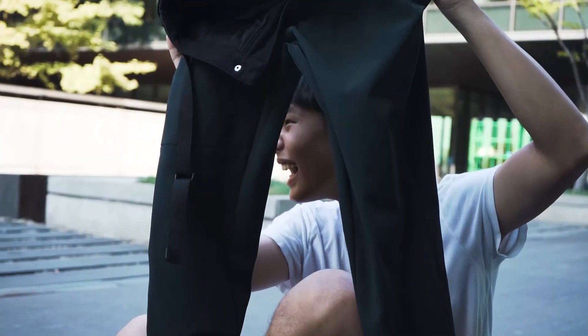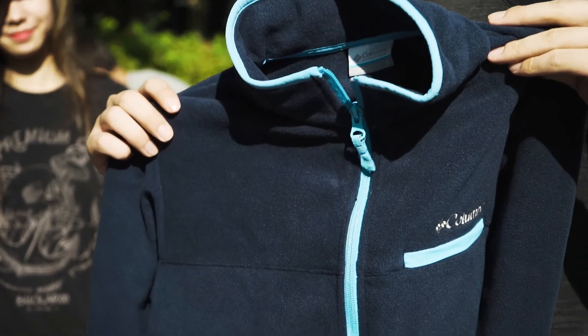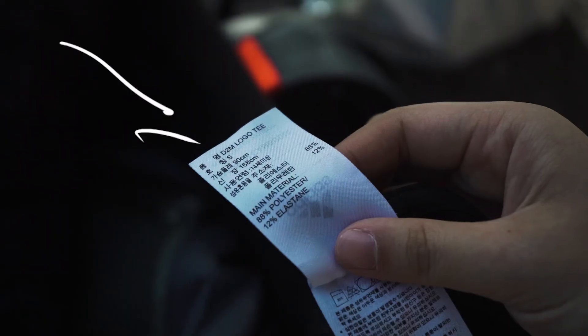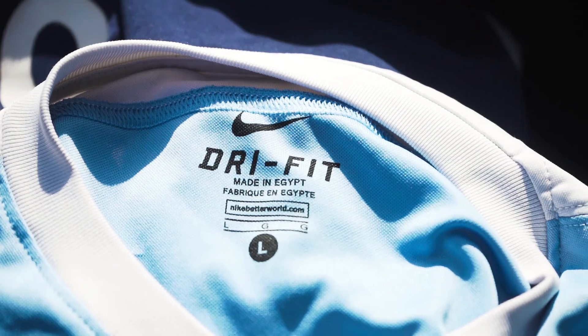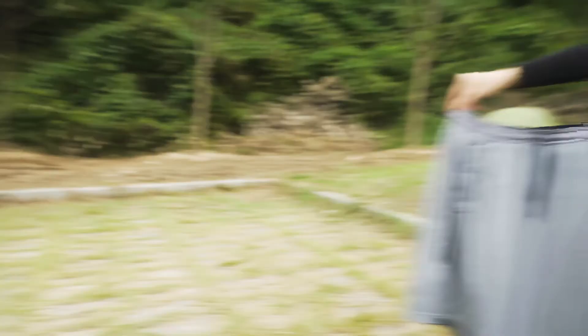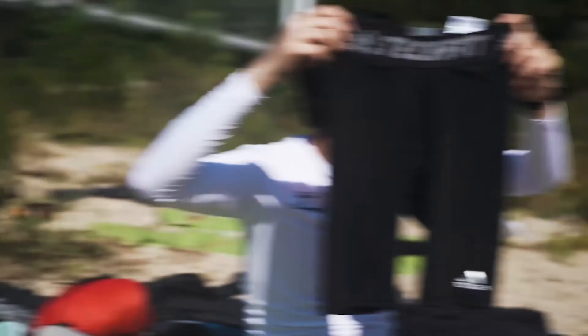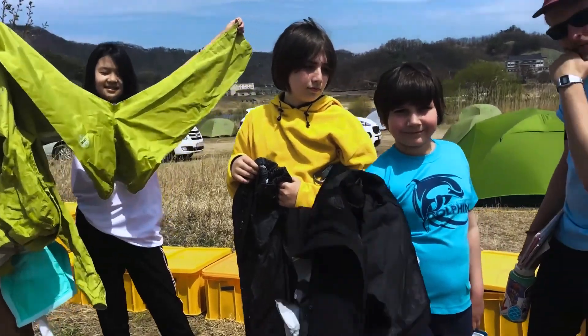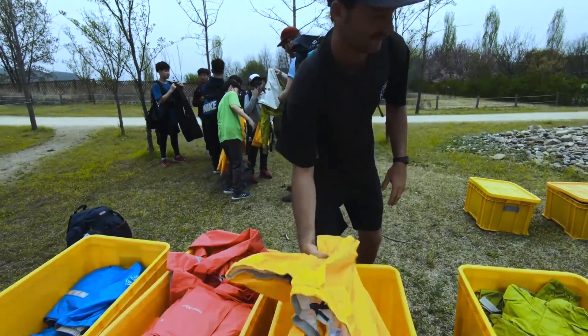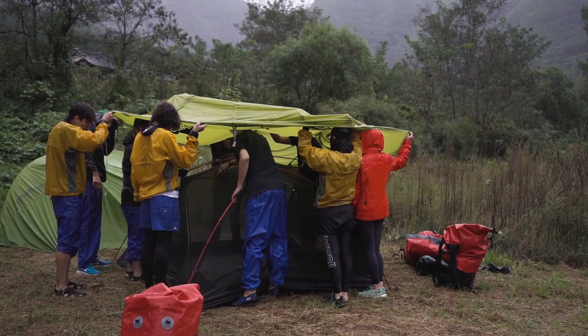All of your clothing should be made from synthetic materials such as nylon, Gore-Tex, polyester, and fleece. Check the label on the inside of your clothing before you pack it — this includes your hiking shirt, pants, shorts, pullovers, jackets, underwear, long underwear, and even your socks. Cotton can be dangerous as it doesn't keep you warm after you get wet. This is very important: don't bring cotton clothing!